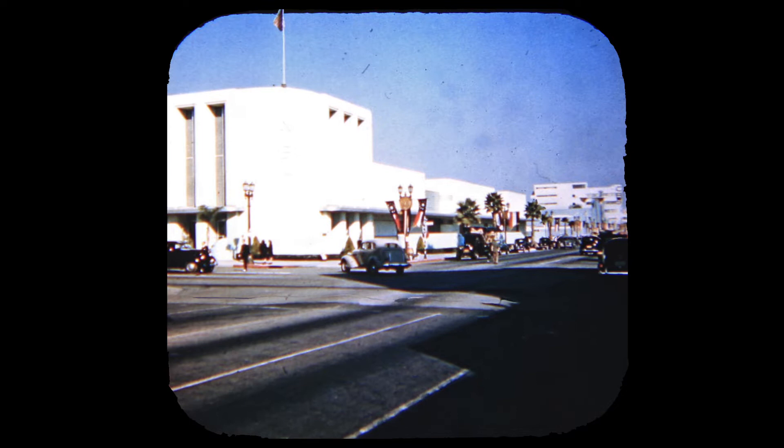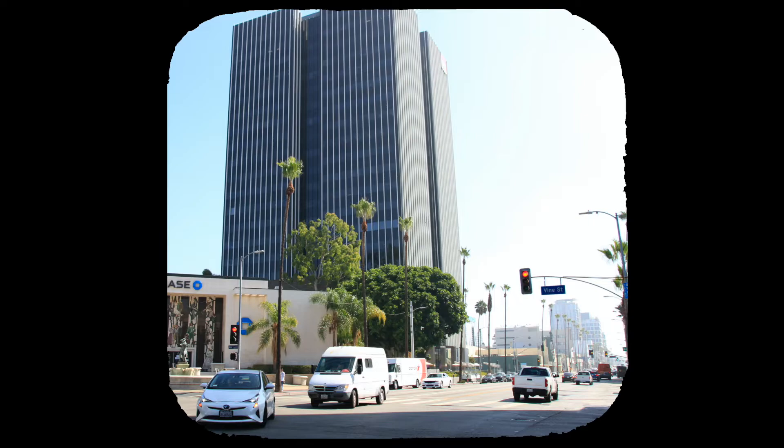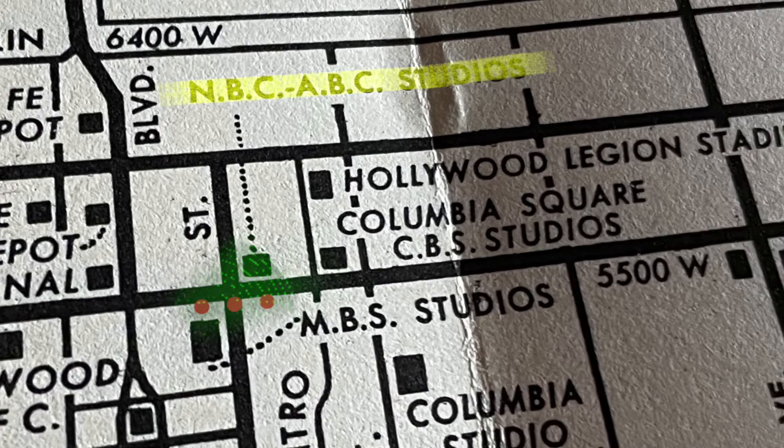The alternate picture to this one from the handwritten reel is NBC and CBS Broadcasting Studios. This is the same location but looking east. And in the far distance, you can see the Hollywood Palladium Theater and Columbia Square, which used to be CBS Studios.